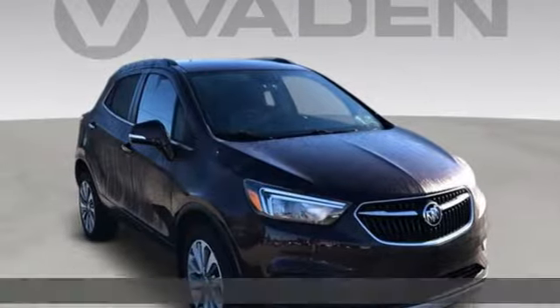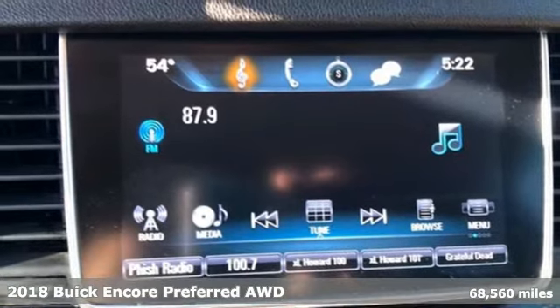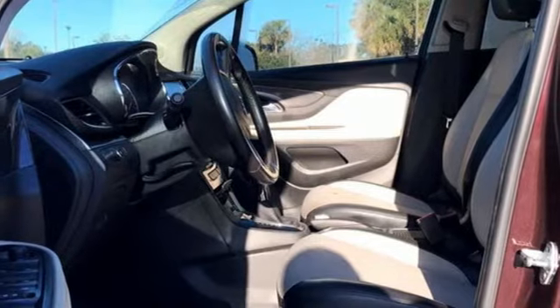It's a 2018 Buick Encore. This perfectly sized and nimble Encore is perfectly suited for your next adventure. It's equipped for all your driving needs and wants.